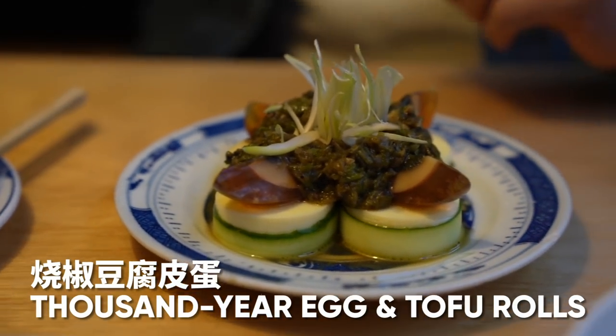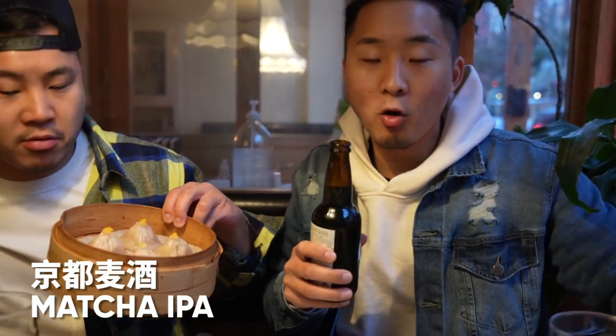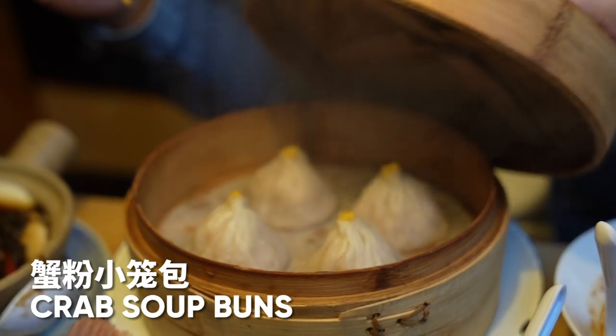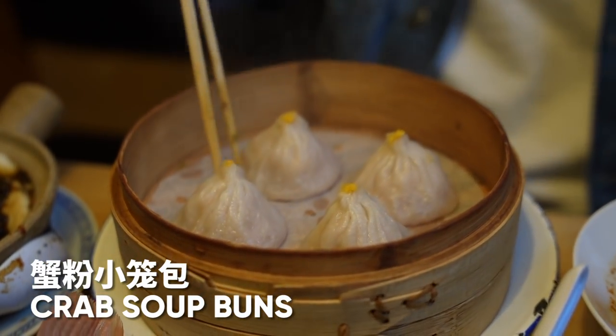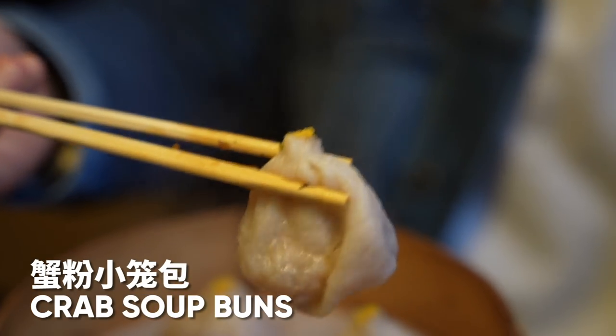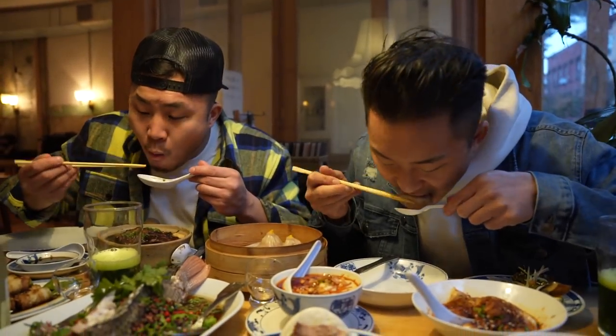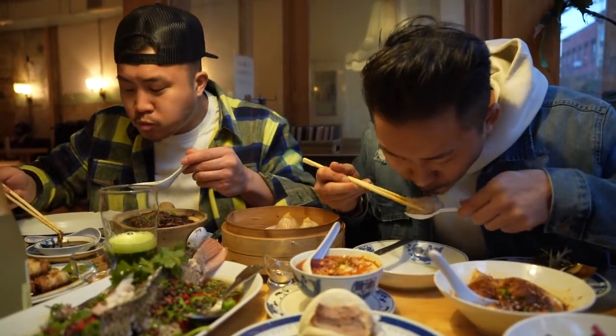They have all types of beer and sake here — this is a matcha IPA from Kyoto. They also have some Shanghainese touches on the menu. Shanghainese food is interesting because certain dishes from the cuisine are almost ultra-embraced, like the Xiao Long Bao. I did not expect the Xiao Long Bao to be that good. That broth has a lot of ginger flavor in it. That was a really good Xiao Long Bao.